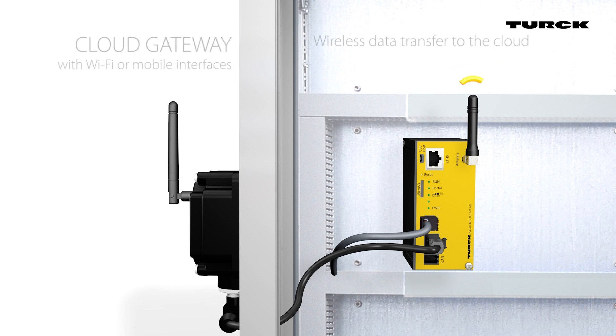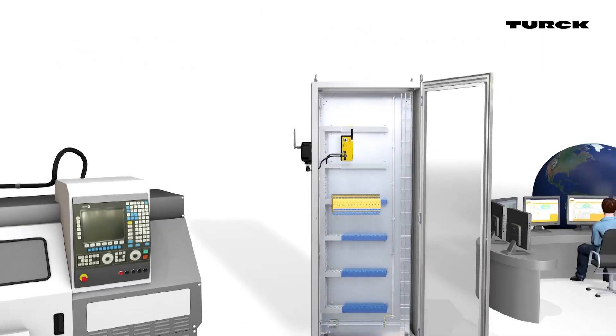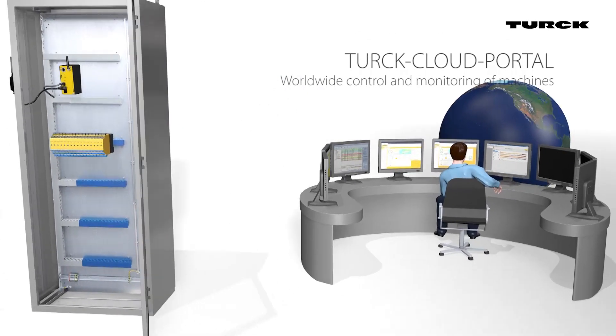Turk's cloud gateway TCG20 communicates either via Wi-Fi or a mobile connection. Thus, the data is completely transferred to the cloud wirelessly.